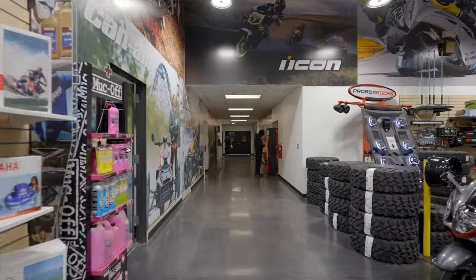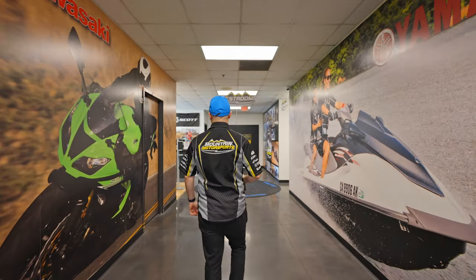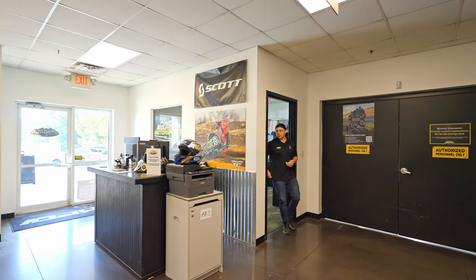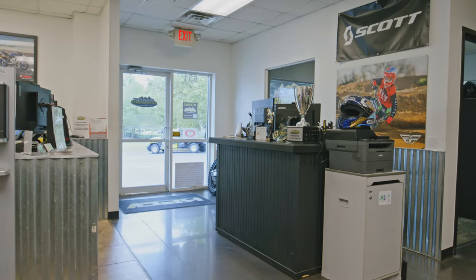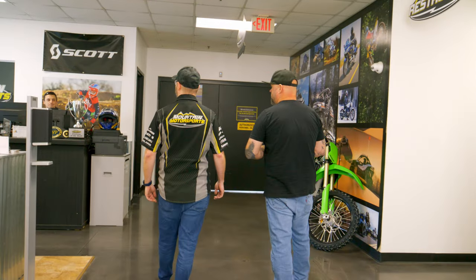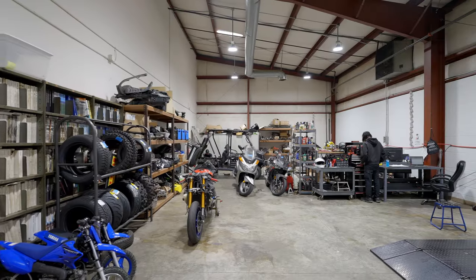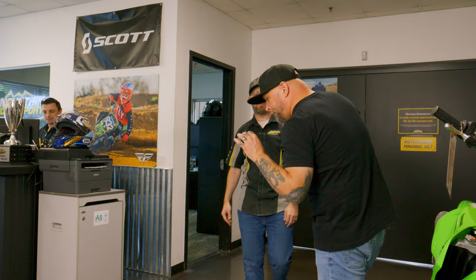Back here we've got the service department. We truly are a one-stop shop. This team back here can get you fixed up on any repairs, upgrades, or routine maintenance you need. We can service all the machines that we sell, and also some brands that we don't sell here. You can park your bike outside, come through those doors, get written up, get your machine in the system, and they take it back and get it done. Most of our routine services we can do in one day — we try to make it easy where you're out there riding, not sitting with us.